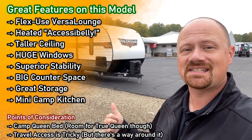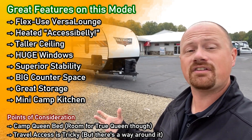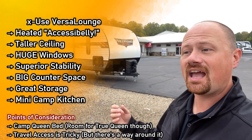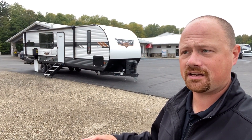We've got enhanced stability with jack leg stabilizers plus stable steps. We have a taller ceiling, which means I can stand in the shower at 6'3". It has that nice big 12-volt fridge and all the counter space in the world to entertain friends and family.